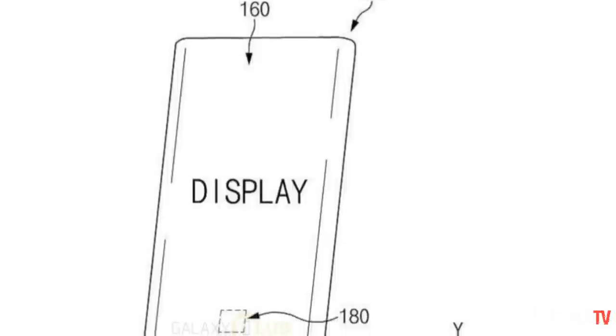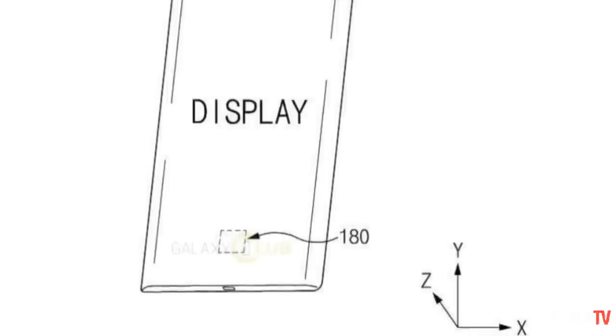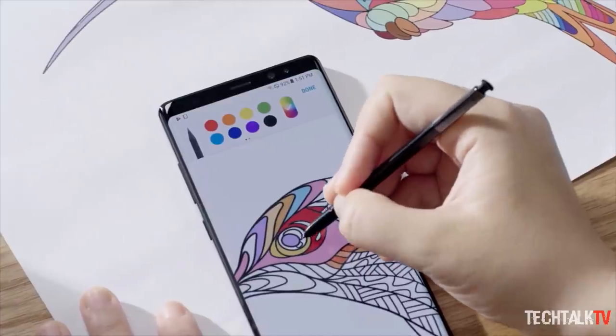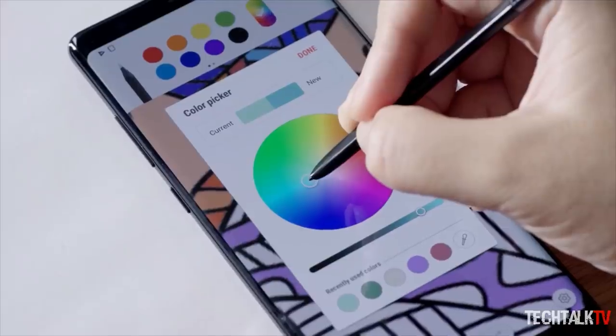What's more promising is the idea that the Galaxy Note 9 will feature this technology instead. The Note 9 will need some way to differentiate itself from the Galaxy S9, and Note phones are often used to trial quirky new technologies before they're adopted on the core S series devices.